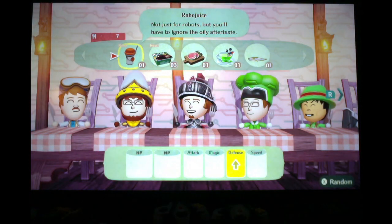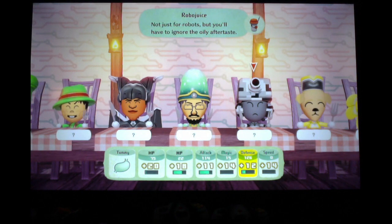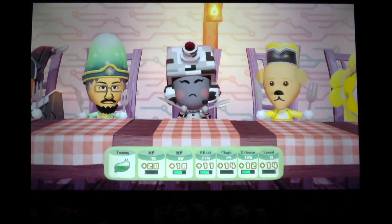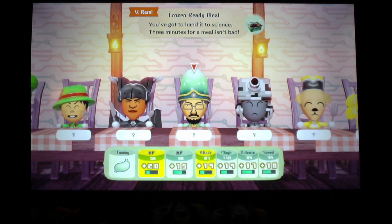Let's go ahead and eat our grub. Robo Juice — not just for robots, you'll have to ignore the oily aftertaste. Since this is Robo Juice and Cameron's a robot, let's try it on him. He likes it. Well of course he likes it, he's a robot. Frozen Nutty Meal — you got to hand it to science. Three minutes for a meal isn't bad. Kind of like Hot Pockets.